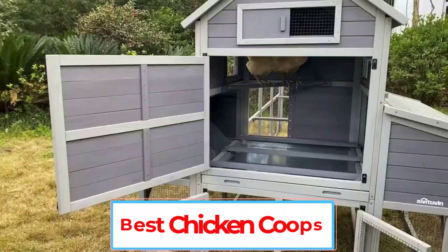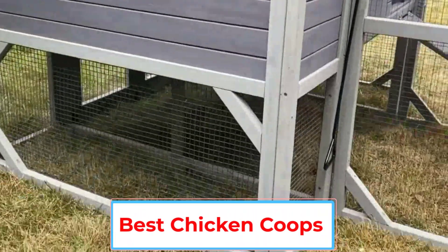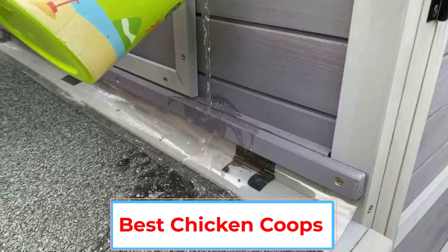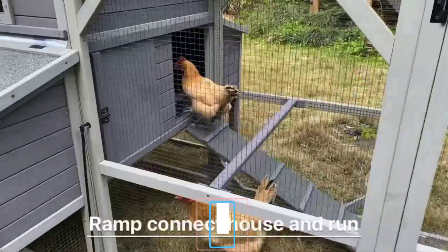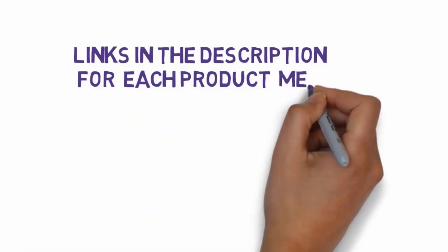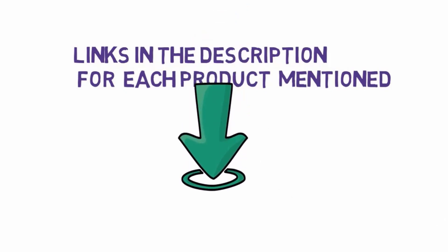Are you looking for the best chicken coops? In this video, we will look at some of the 5 best chicken coops on the market. Before we get started, we have included links in the description, so make sure you check those out to see which one is in your budget range.